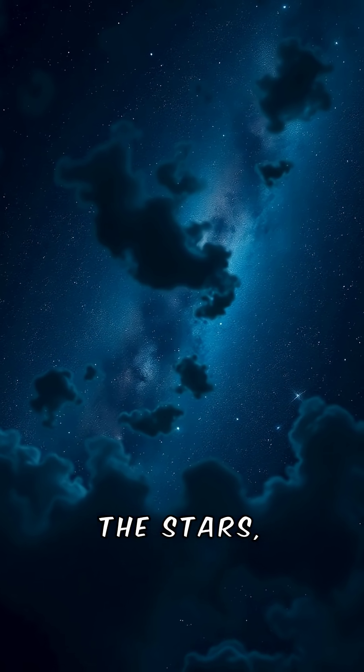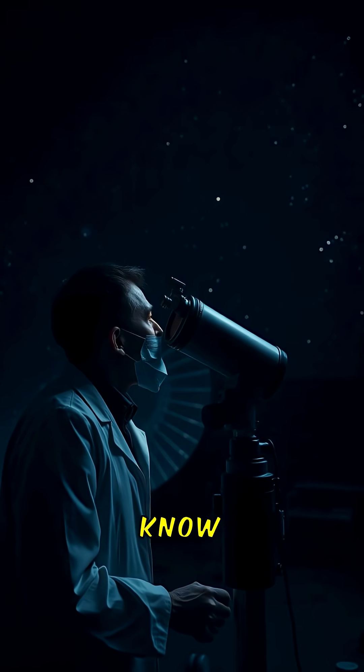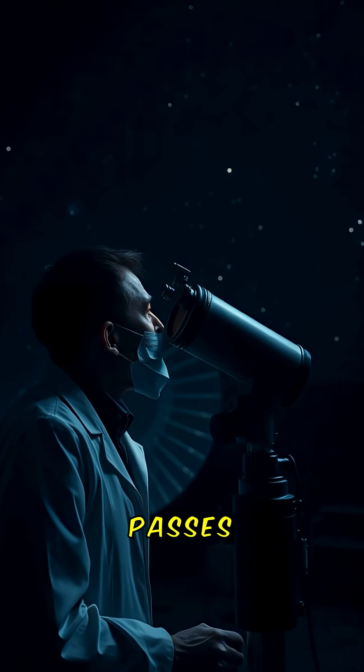They come from the darkness between the stars — visitors that don't belong to our solar system. So how do scientists know when one of these interstellar objects passes through?